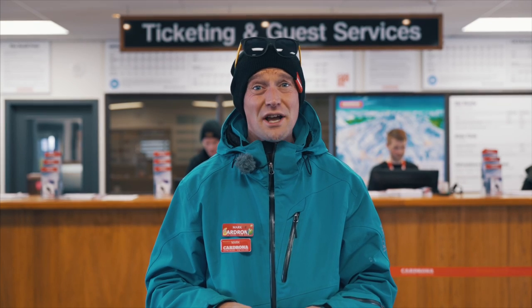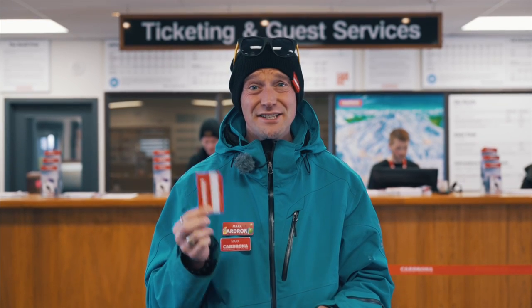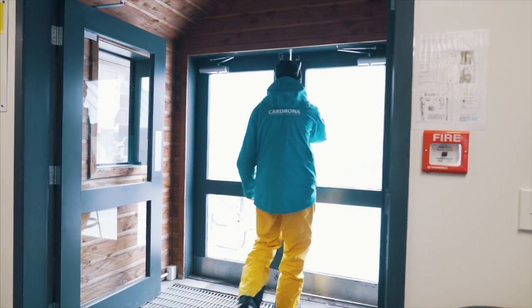If you already have your own gear and you just need a lift pass, once you get this, stick it in your pocket on its own and head out these doors to the slopes.